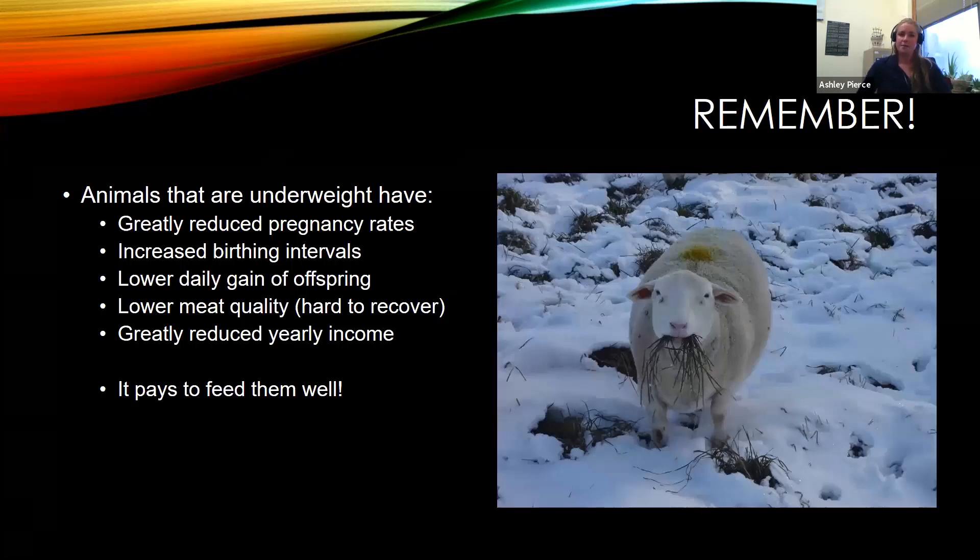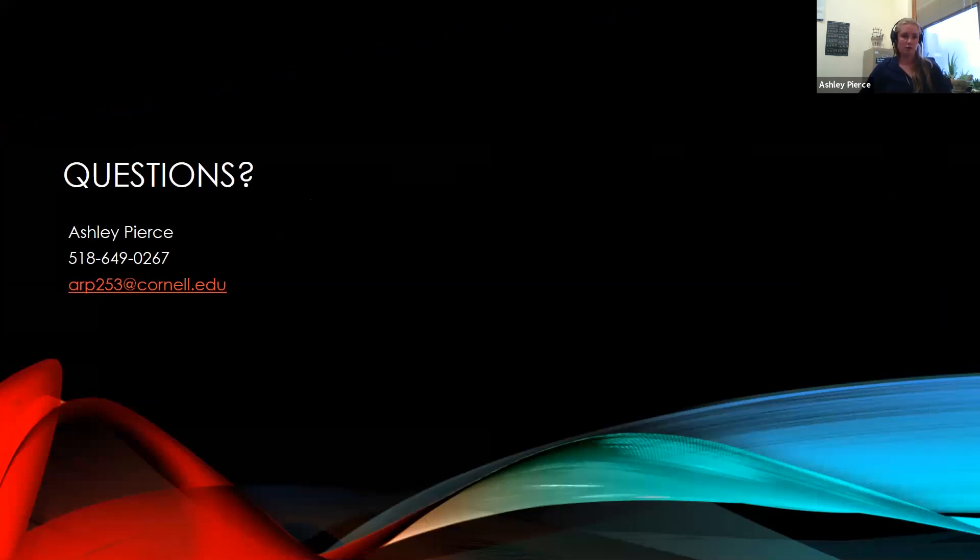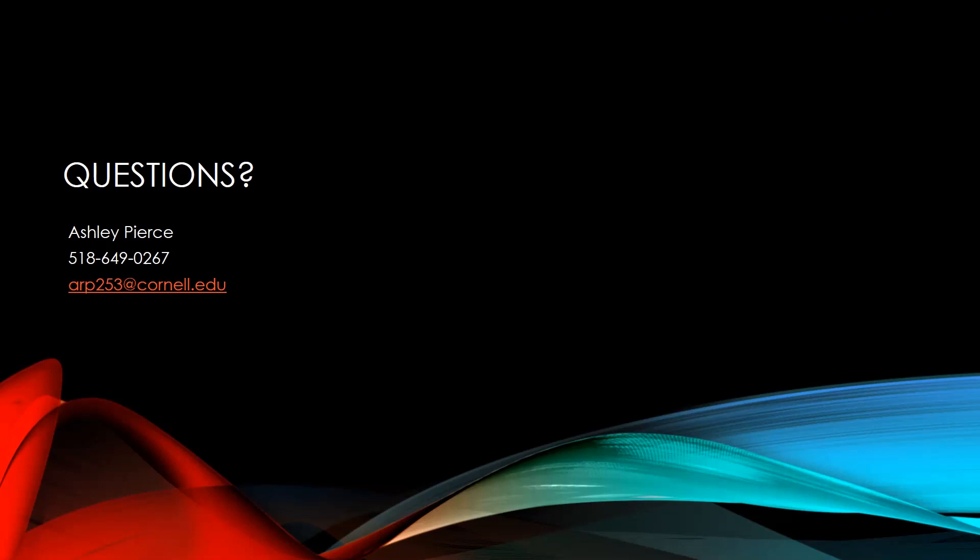Just to recap: animals that are underweight have greatly reduced pregnancy rates, increased birthing intervals, lower daily gain of offspring, lower meat quality — and once they lose that intramuscular fat, it's really hard to recover. And there's greatly reduced yearly income. It pays to feed them well. Body condition score of five or six for cattle, two or three for goats, is important for animal health, reproduction, productivity, and profits. Please feel free to text, call, or write to me at any point, and I'll make sure to send out body condition scoring handouts.